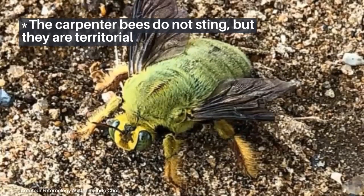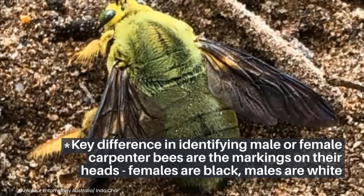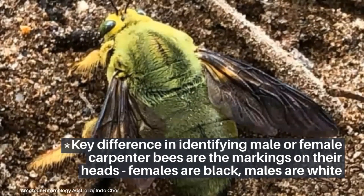Carpenter bees do not sting, but they are territorial. A key difference in identifying male or female carpenter bees is the markings on their heads — females are black, while males are white.